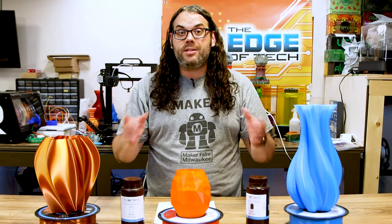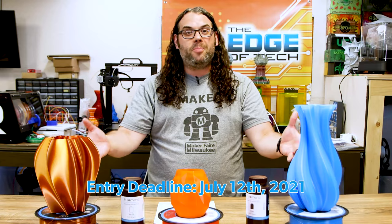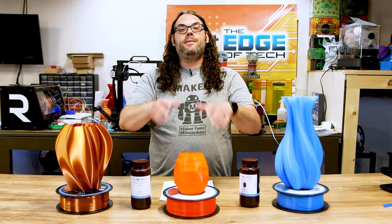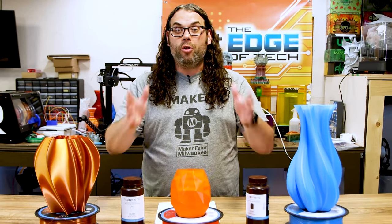Each contest in the series will run one month. That means you have until July 12th to enter your submission for the 3D printed vase. This contest is open to everybody — it's international, so anywhere you are. It doesn't matter if you're using FDM prints like this, if you're using resin like this — any 3D printed material will work.